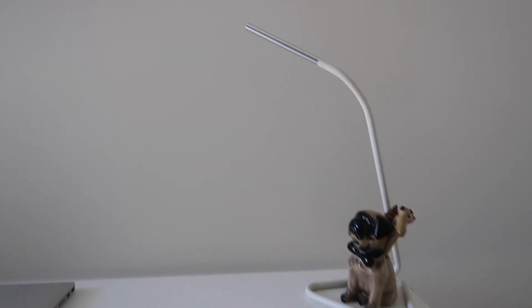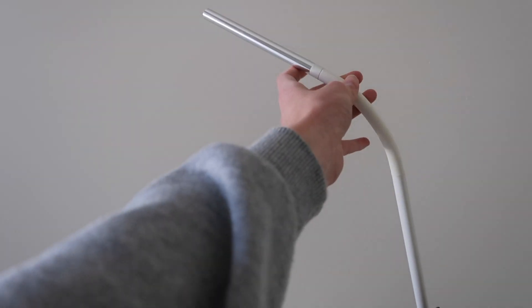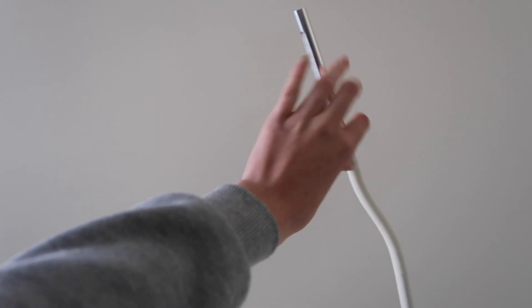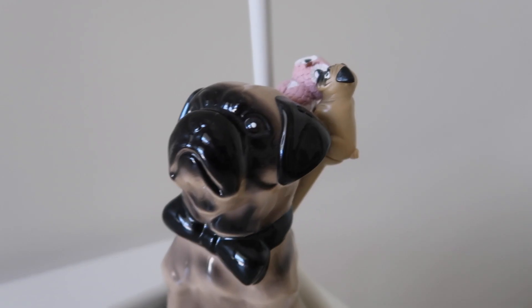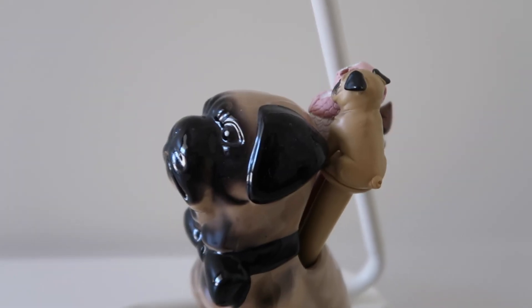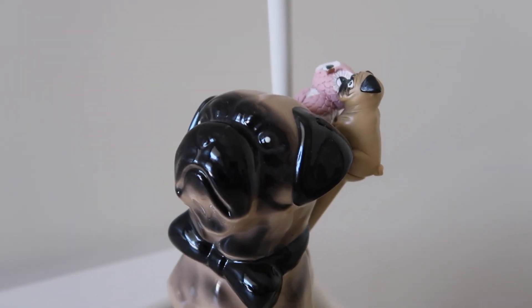Starting on the very right of my desk, we have my lamp, which is also from Ikea. It's not the brightest lamp but it does the job. Underneath the lamp I have my little dog pen pot, which is so cute — I got it from Typo — and I've just got a few cute little pens in there that I don't really use that much because they're a bit annoying to write with, but they are cute nonetheless.